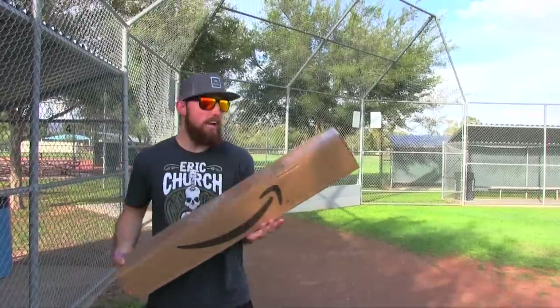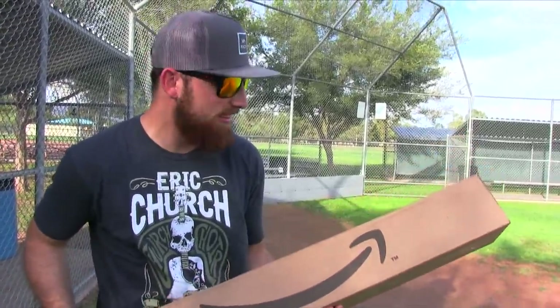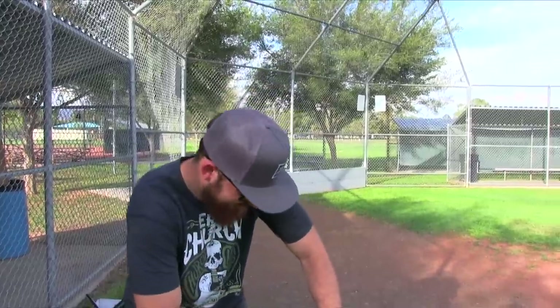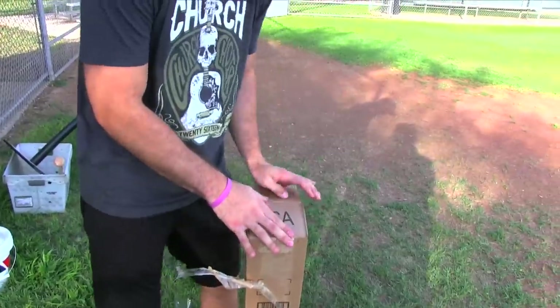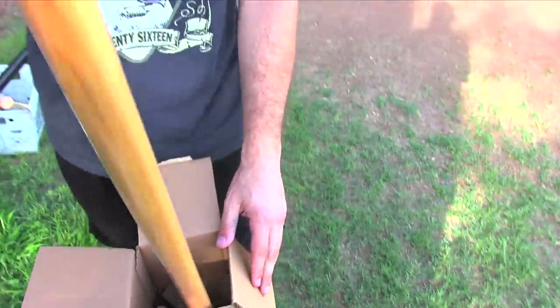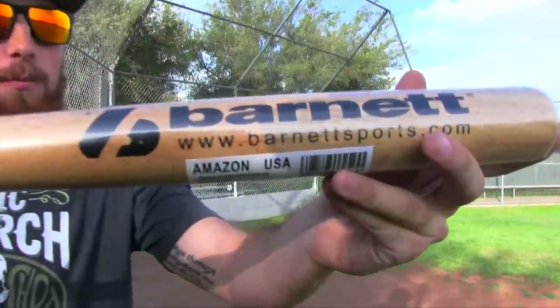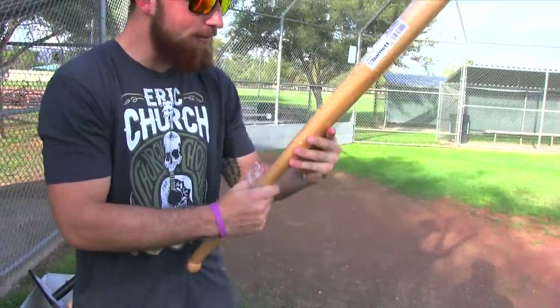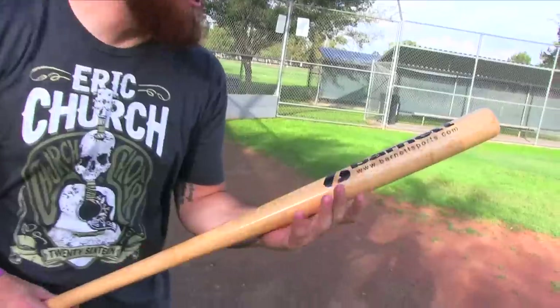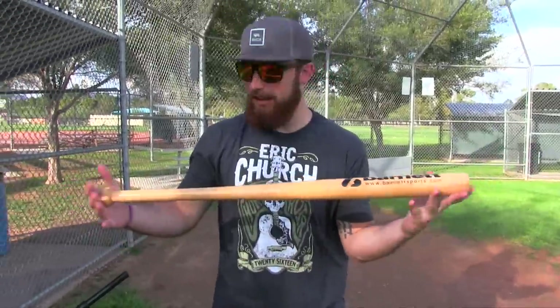It's way too bright so we're gonna put the shades back on. Here's the box from Amazon — I literally buy everything off Amazon: food, movies, music, literally everything. I wish I would have brought a knife to open this. What kind of bat is that? This is like the smallest, tiniest bat I've ever seen. Are you kidding me? It's from Barnett Sports — I didn't even know it came with a logo, I literally just bought it.